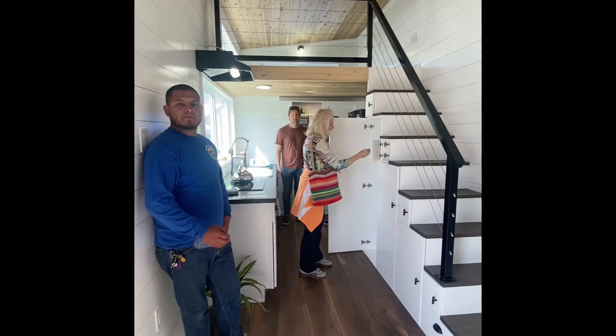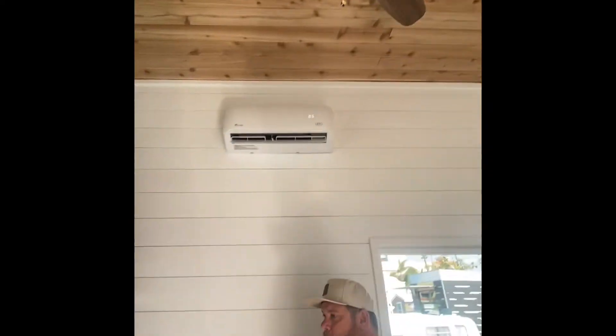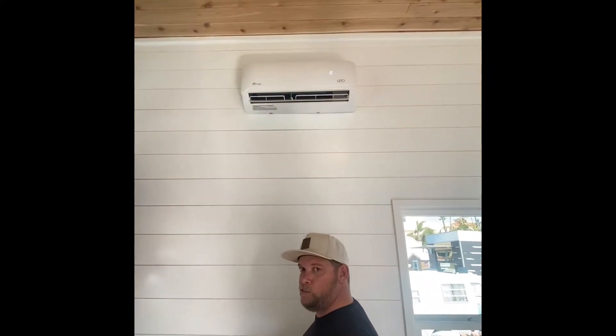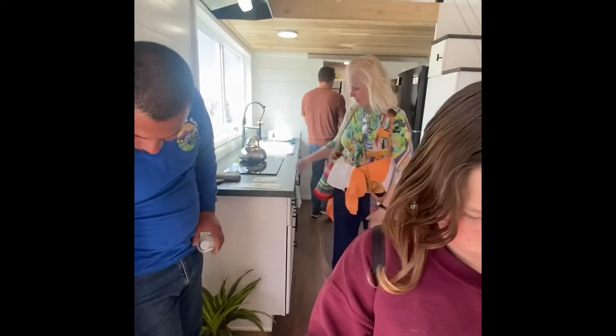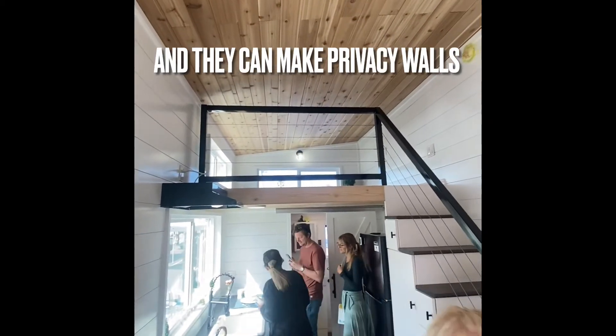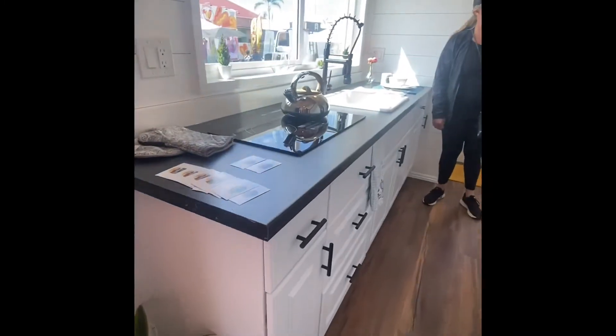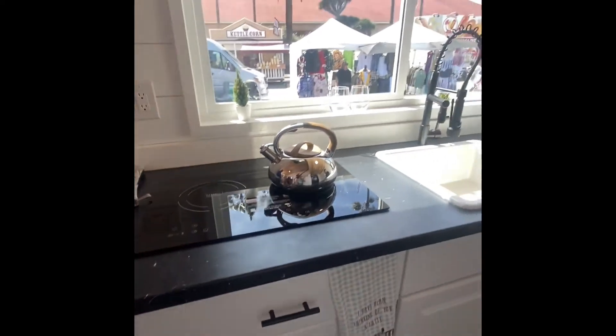Wow, holy moly! It has a double loft with amazing woodwork on the ceiling. It's got a heater and air conditioner, a living room underneath that side, and then a galley kitchen. There's another locker over there — and that heater is on, it is hot in here!